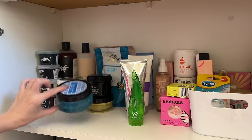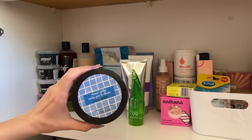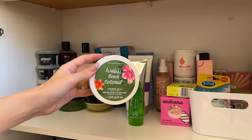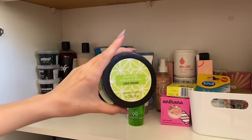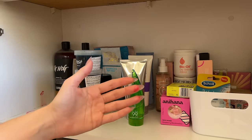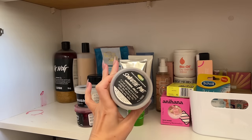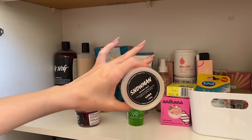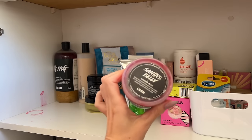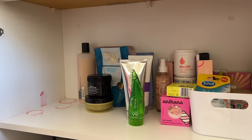I have quite a few shower jellies from Bath & Body Works — I really like shower jellies. I've got Cabana Breeze, Waikiki Beach Coconut, and Liquid Sunshine — none of those have been opened yet. From Lush I have the Whoosh shower jelly, the Sweetie Pie shower jelly, the Snowman shower jelly — I think that was the original one they brought out — and Santa's Belly, which is leaking and messy. I'm going to put it in the sink.